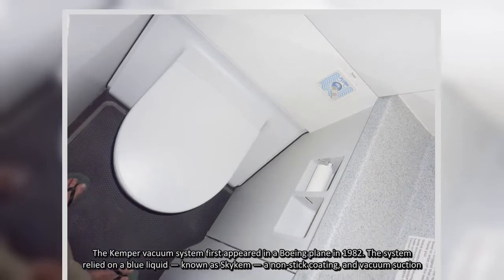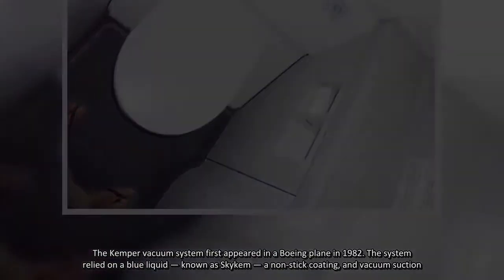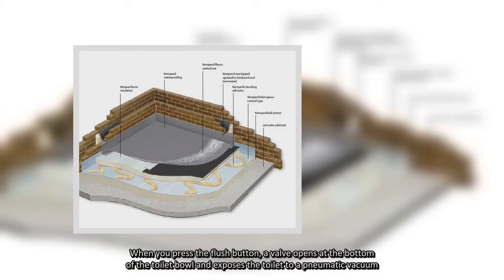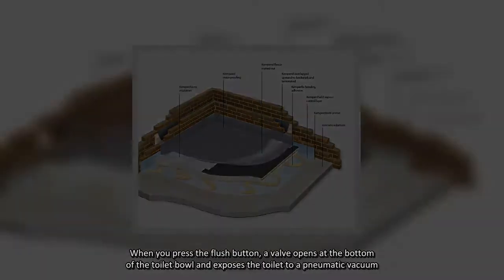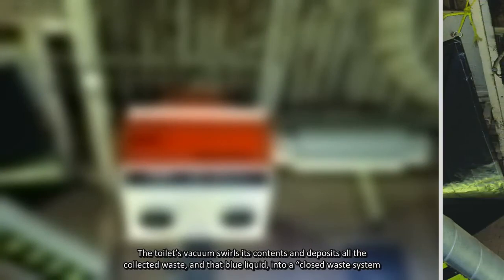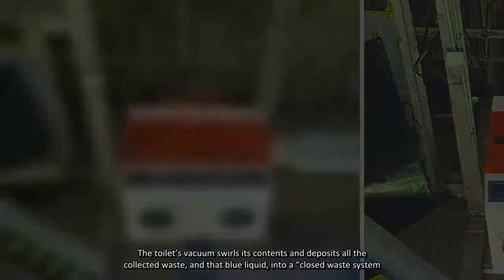The system relied on a blue liquid known as SkyCam, a non-stick coating, and vacuum suction. When you press the flush button, a valve opens at the bottom of the toilet bowl and exposes the toilet to a pneumatic vacuum. The toilet's vacuum swirls its contents and deposits all the collected waste and that blue liquid into a closed waste system.